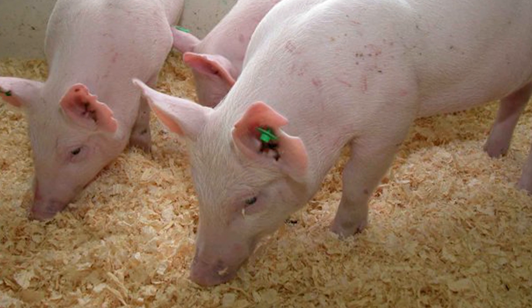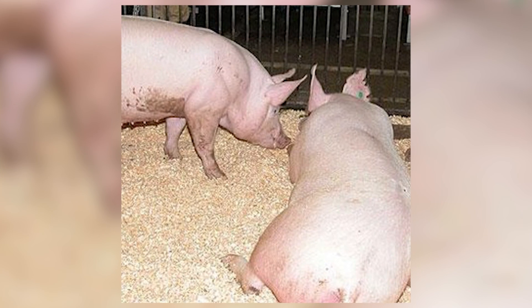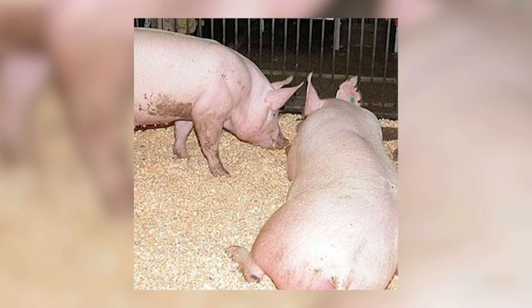You see, normal pigs produce a lot of phosphorus in their urine and faeces. That then finds its way into lakes, rivers and oceans, causing algae blooms. The outburst of algae rapidly depletes the water's oxygen levels, creating vast dead zones that kill fish and other aquatic life.